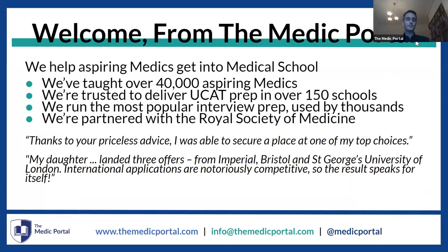We are the Medic Portal and it's very good to have you all here. We help aspiring medics get into medical school. We've taught over 40,000 aspiring medics. We are trusted to deliver UCAT prep up and down the country in over 150 schools, including leading schools that routinely send tens and tens of medics through each year. We run the most popular interview prep, used by thousands of students, and we're very proud to be partnered with the Royal Society of Medicine.